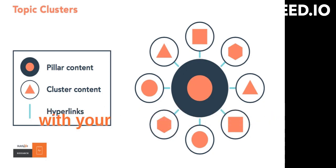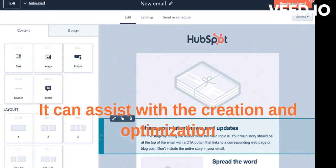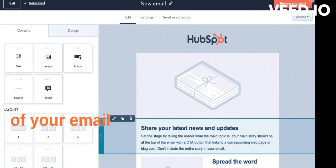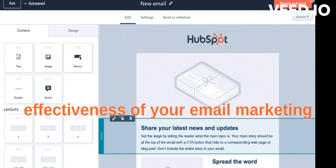In addition, ChatGPT can help with your email marketing efforts. It can assist with the creation and optimization of email campaigns, as well as the segmentation of your email list for targeted messaging. This can help you improve the effectiveness of your email marketing efforts.